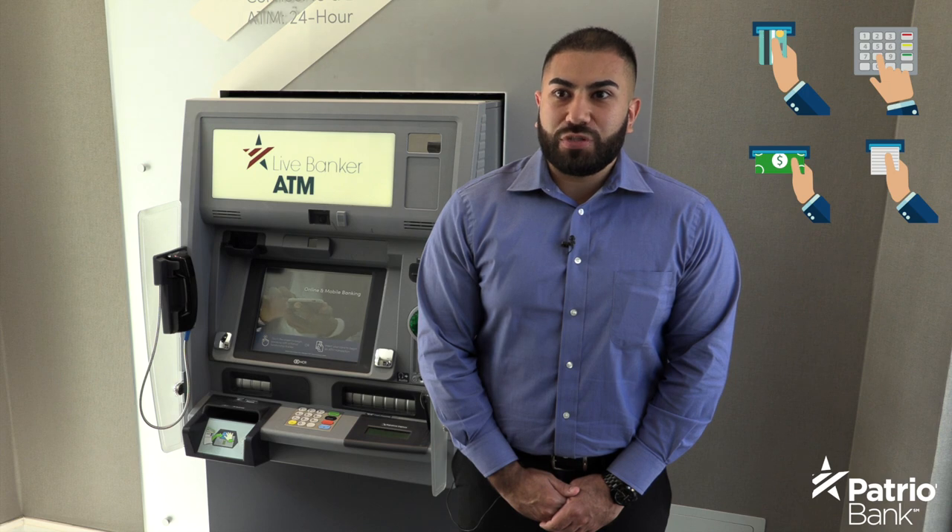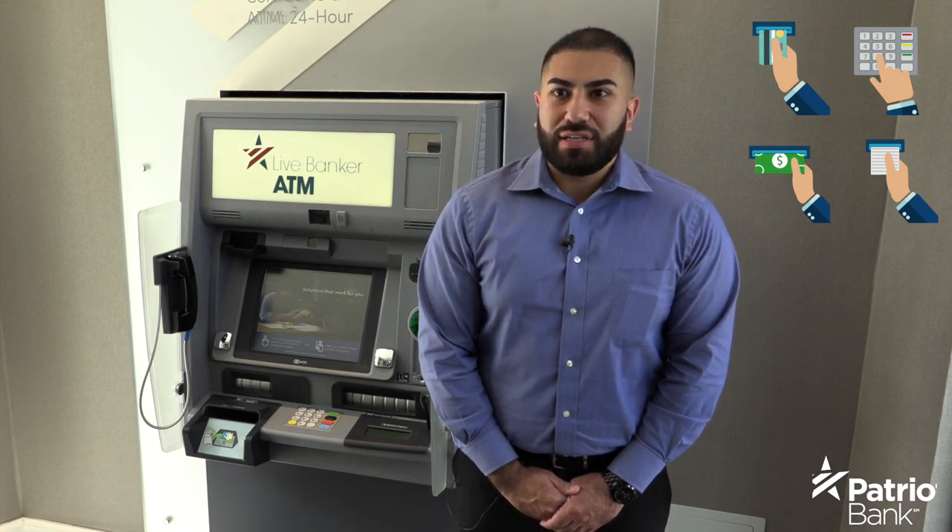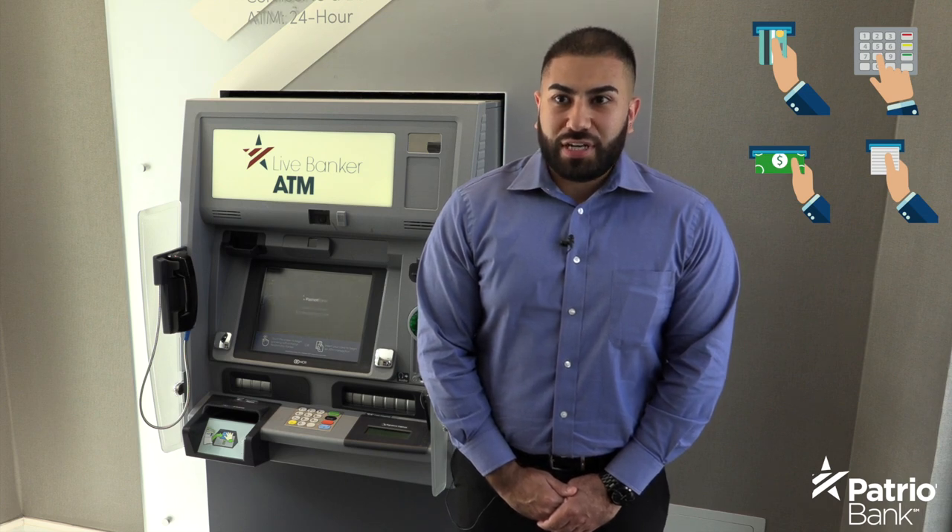It is basically an entire bank branch built into one machine to serve you. ITMs allow customers to deposit and withdraw money, reload a debit card, begin a loan process, transfer money between accounts, and cash checks.